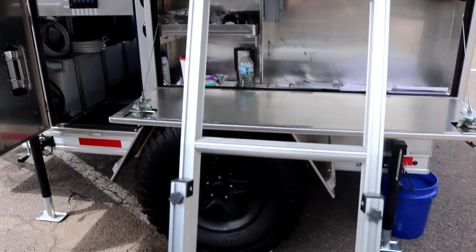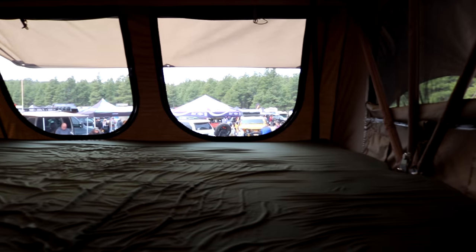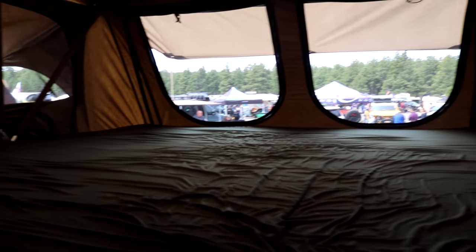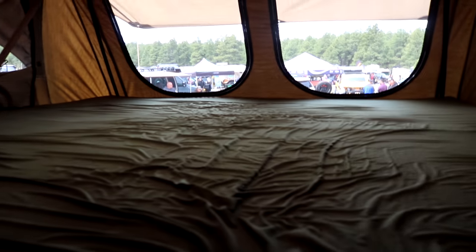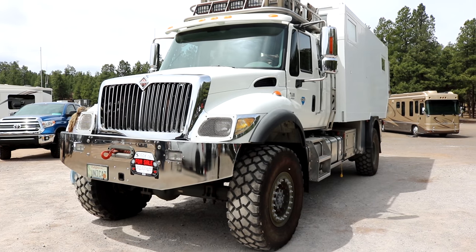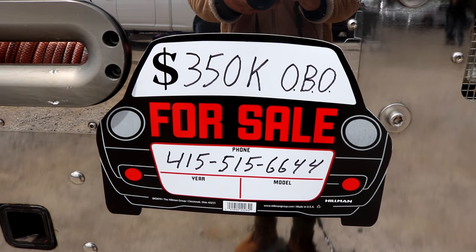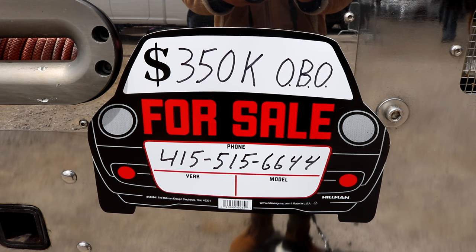Here's a shot of the other side. I'm going to take a peek inside. Definitely seems roomy and it has a memory foam inside. That seems comfortable. Wow, look at this beast right here — that thing is huge, and it's for sale. Only $350,000 or best offer.